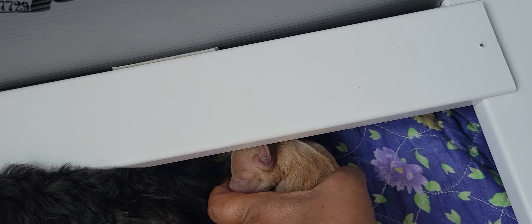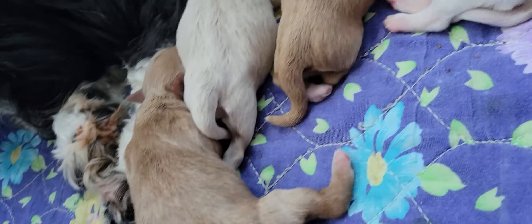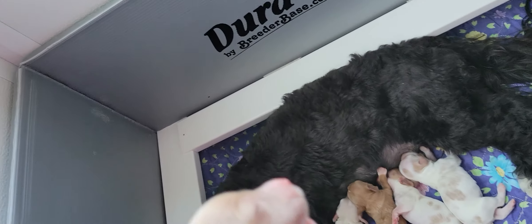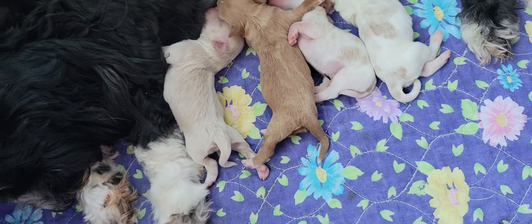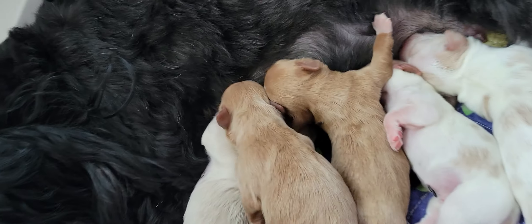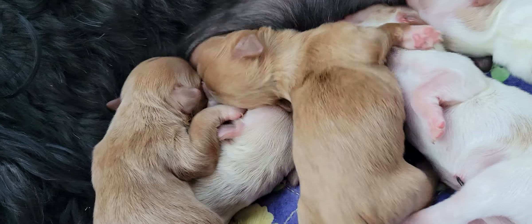Here is another red female — she was the firstborn. Everybody was about six ounces except for this girl, who was seven ounces, and the boy who was over five ounces. This girl is red sable — a little bit lighter than her sister. She has white feet but they're not quite socks; maybe in the back she might end up with one sock. She's got a white chest and I think she's going to be a little bit tinier than her sister.